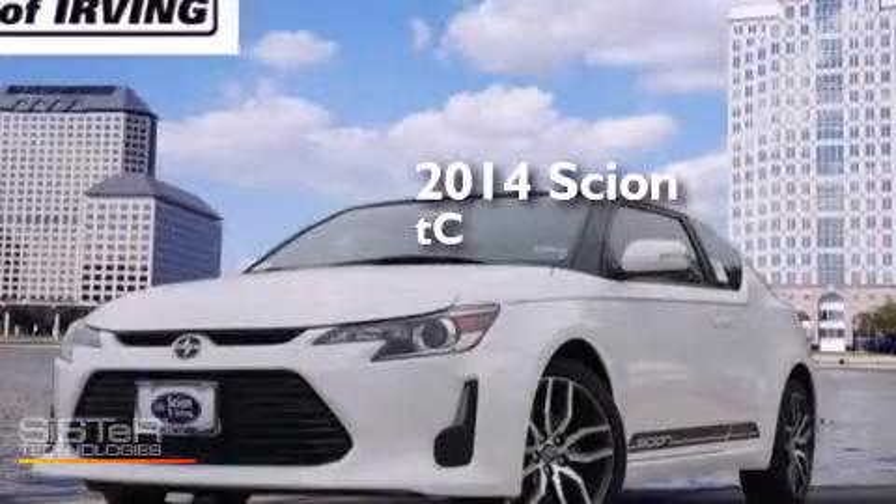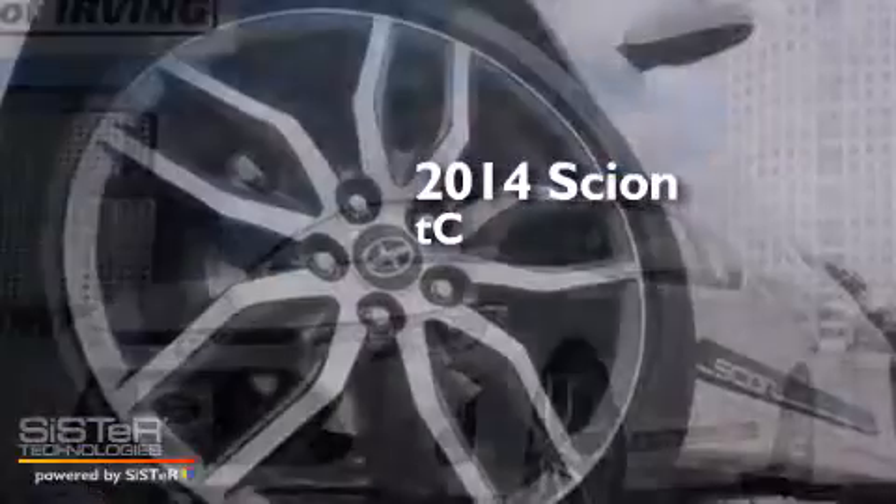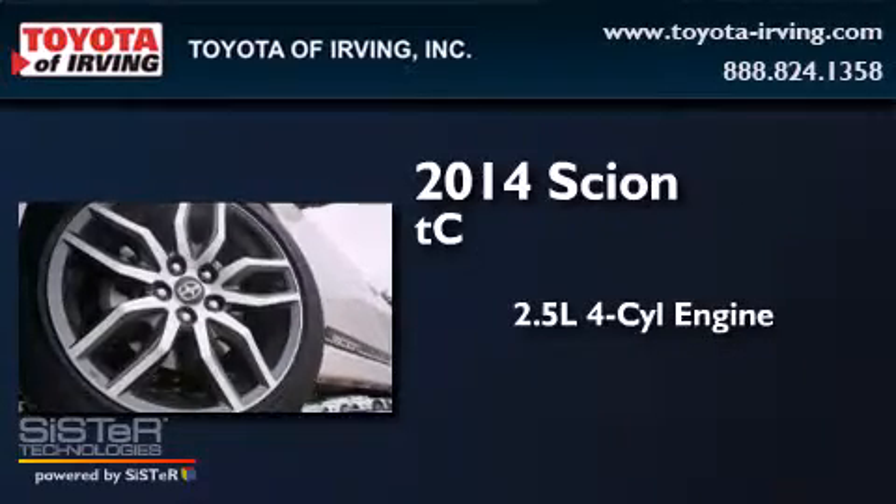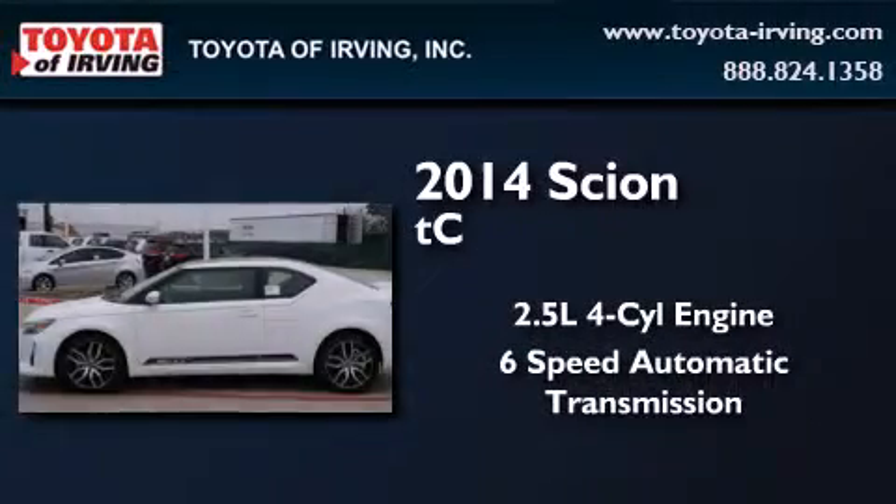This is a brand new 2014 Scion TC. It features a 2.5-liter 4-cylinder engine and a 6-speed automatic transmission.